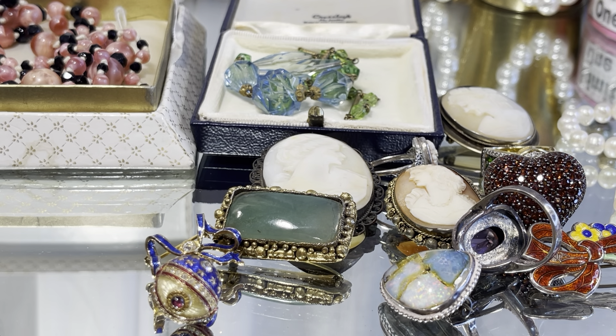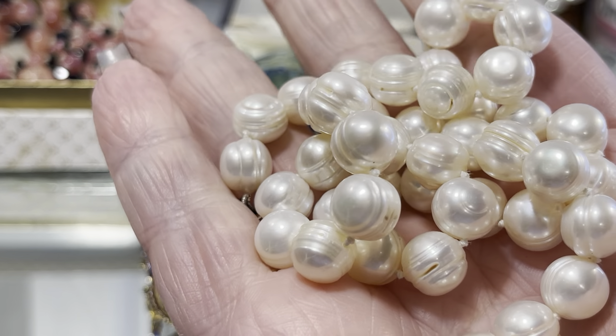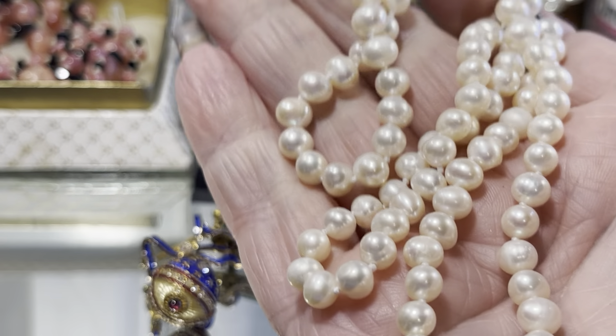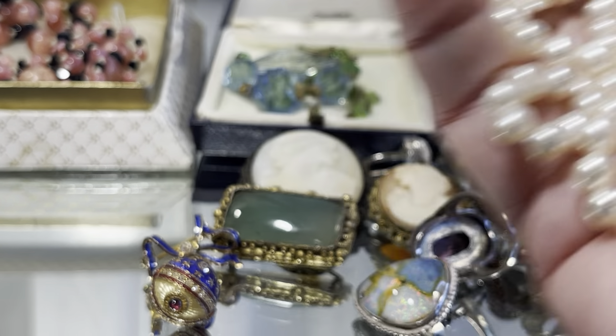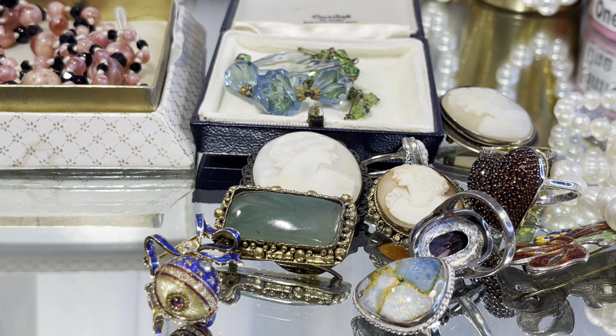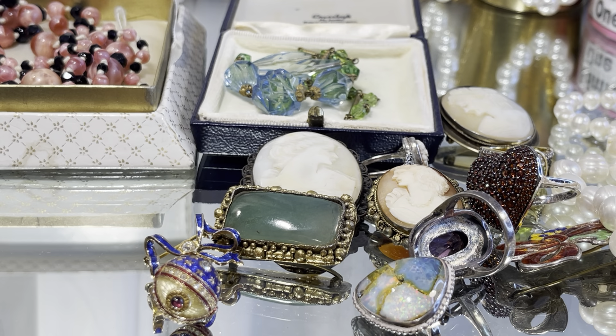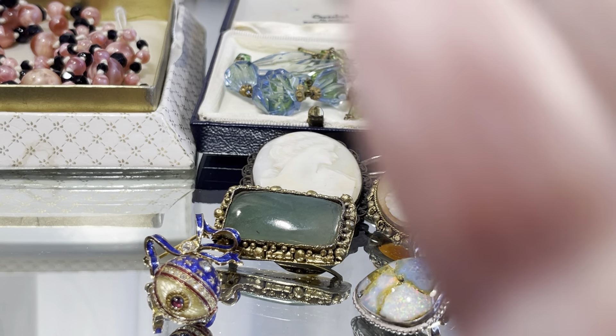Not to be outdone with all the pearl bracelets, of course there have to be pearl necklaces. These are all sterling clasps — this one is sterling and set with a little diamond. Oh, this is a long one — these are probably 22 inches, 22 to 24. Outstanding pearls. And this one I bought just because it was a little bit different and I like the fact that it has an extender.